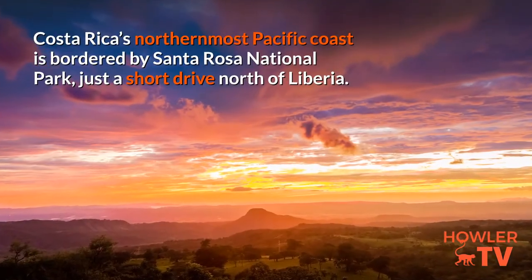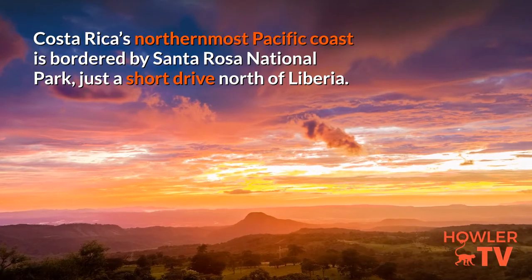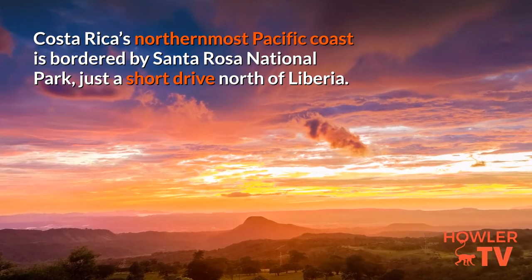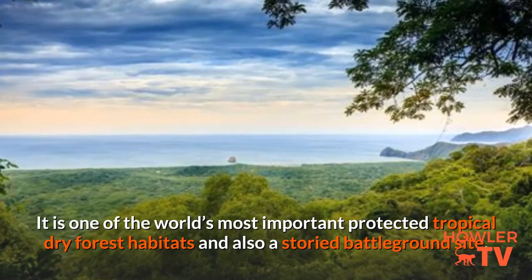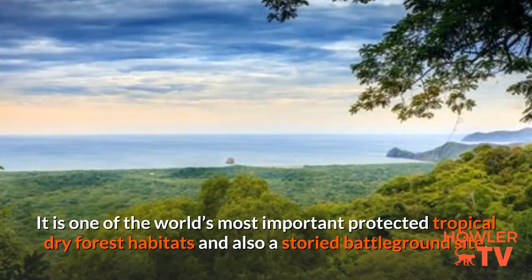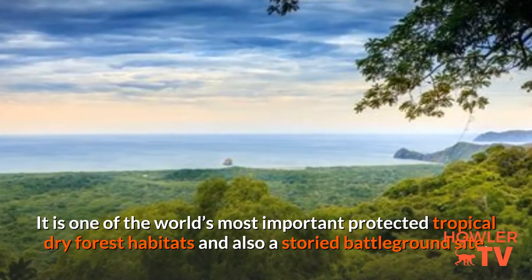Costa Rica's northernmost Pacific coast is bordered by Santa Rosa National Park, just a short drive north of Liberia. It is one of the world's most important protected tropical dry forest habitats, and also a storied battleground site.